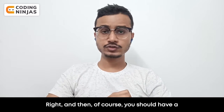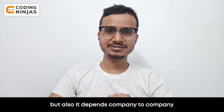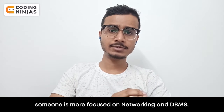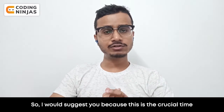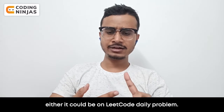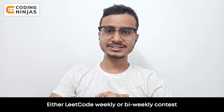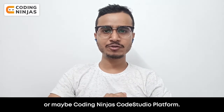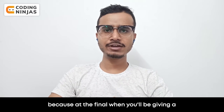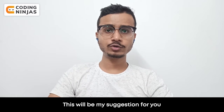You can practice those questions. You should also have a good command over computer fundamentals, but it depends company to company — some focus on operating systems, some more on networking and DBMS, so you have to decide accordingly. I suggest you try to give more and more coding contests, whether it's LeetCode daily problems, LeetCode weekly or bi-weekly contests, or Coding Ninjas or CodeStudio platforms, wherever you can compete among others. Because when you give an online assessment round, it will really help you cope with that pressure.